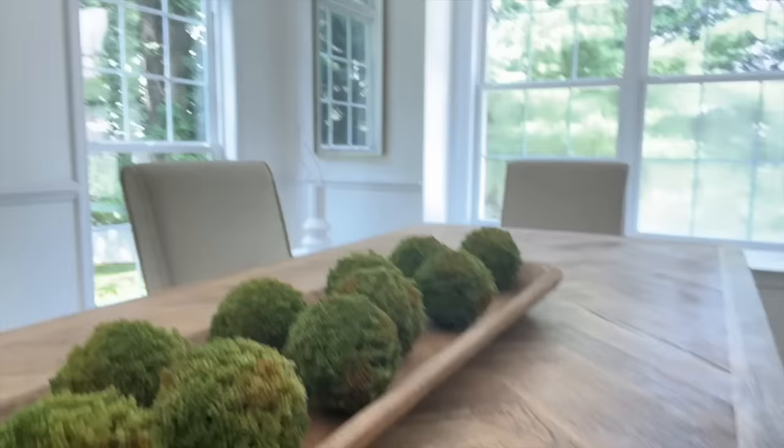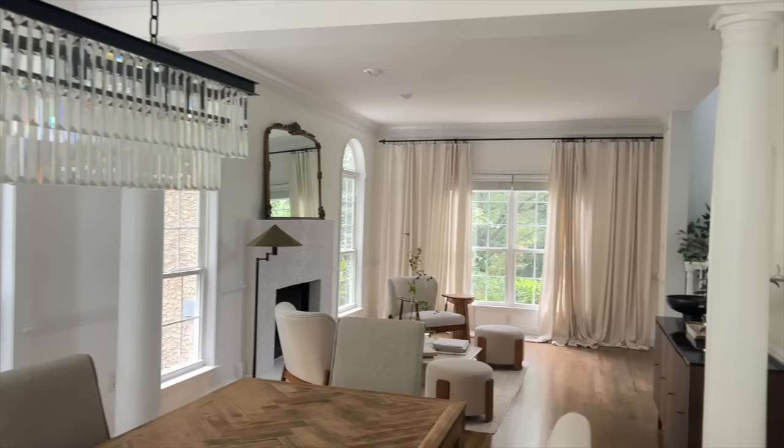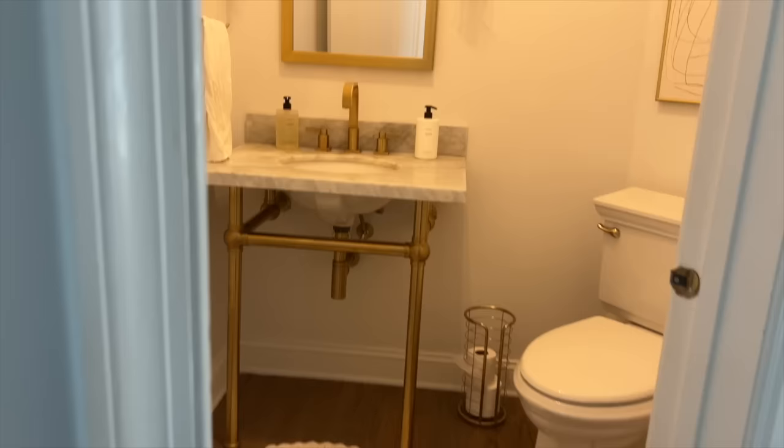I added these little plastic green balls I got from Amazon — I'll link them down below — just for some texture. As we spin around, just literally right behind me is my kitchen. Let's walk into the kitchen and let me show you what that looks like.